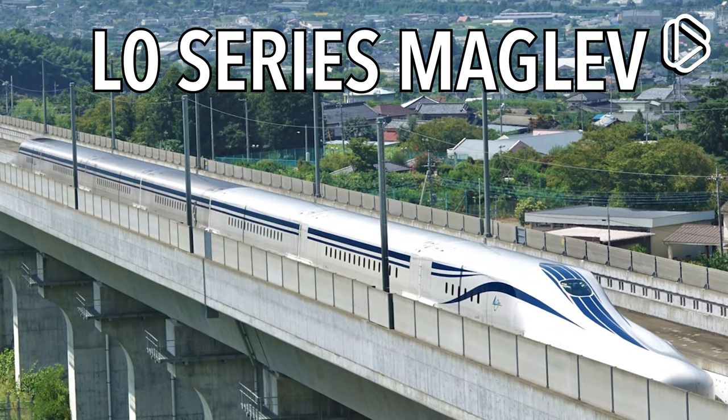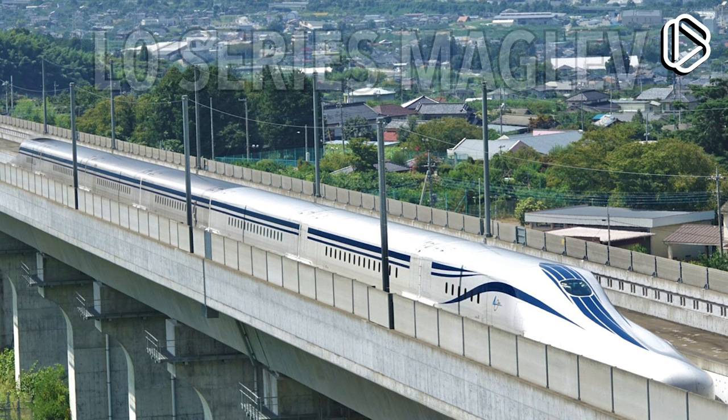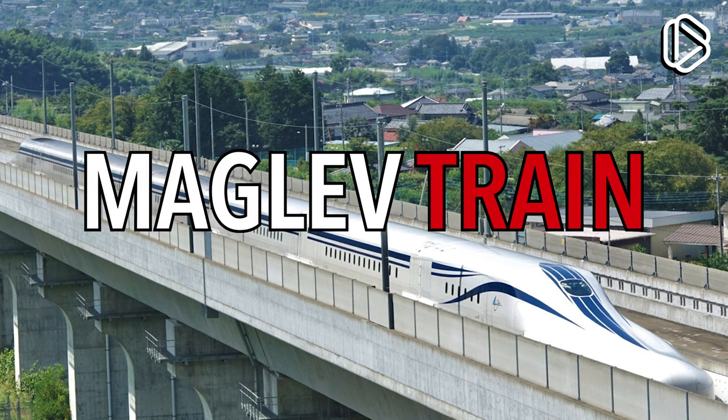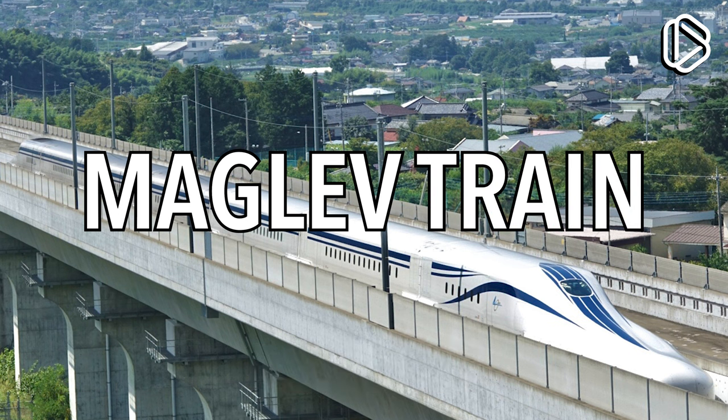This is the fastest train in the world! Looks pretty sleek, doesn't it? It can reach speeds of 375 mph, or over 600 kmph. That's pretty fast, isn't it? It goes so fast because it's a maglev train — it uses magnets to levitate on the track, getting rid of any friction that would slow it down.